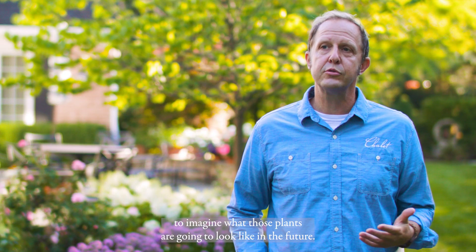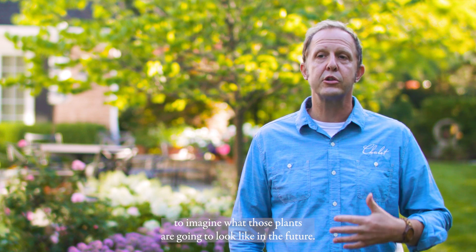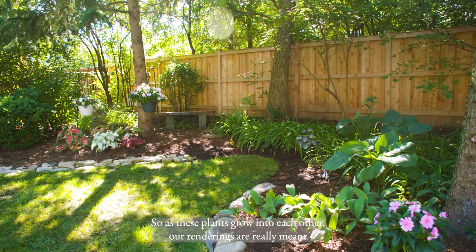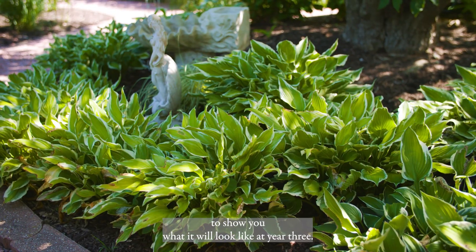We also help clients imagine what those plants are going to look like in the future. So as these plants grow into each other, our renderings are really meant to show you what it will look like at year three.